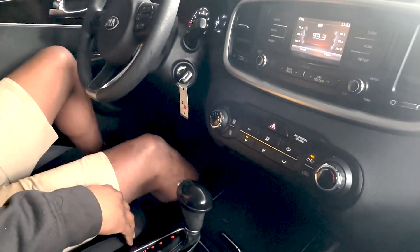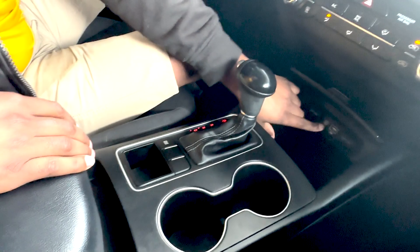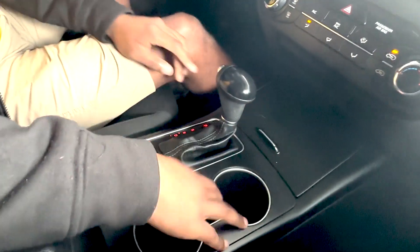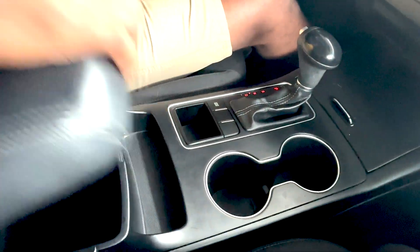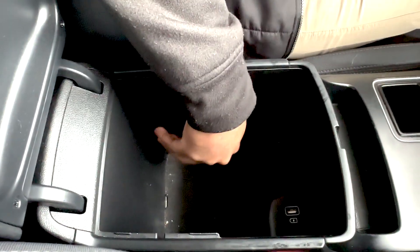Coming on down, you got your climate control. This lets open — you have a cubby down here for storage. You got an auxiliary cord, USB, and two 12 volts. Two cup holders. You have two different drive modes: eco mode and sport. Plenty of storage in your armrest, and this also comes with a 12 volt.